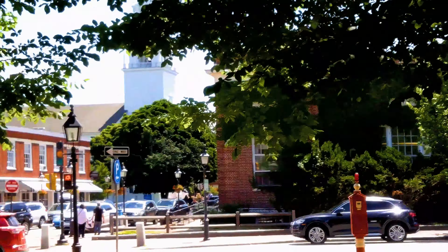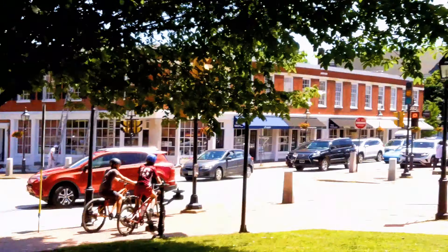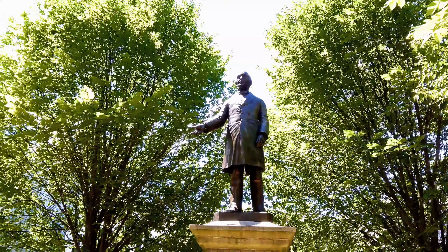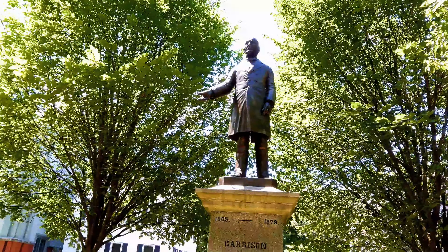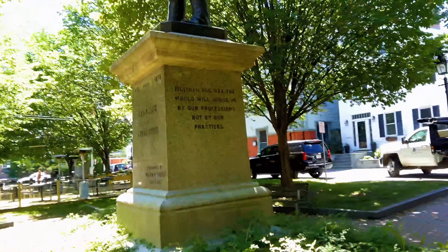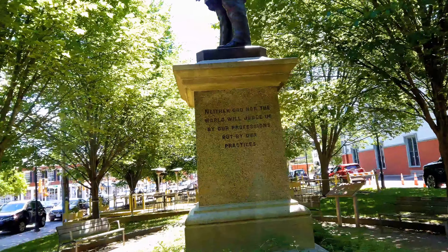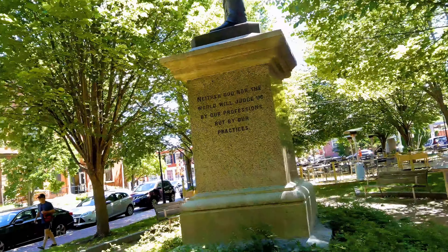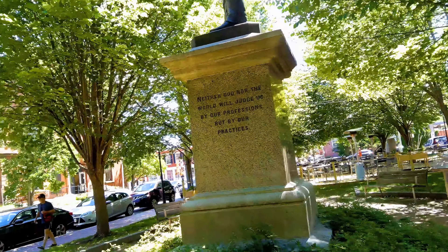Patrick Tracy Square — I guess this is the square. That's the old smokestack. Jordan the Crown Indian Cuisine is there now. Indian food is good — I love the curry, the hotter the better.